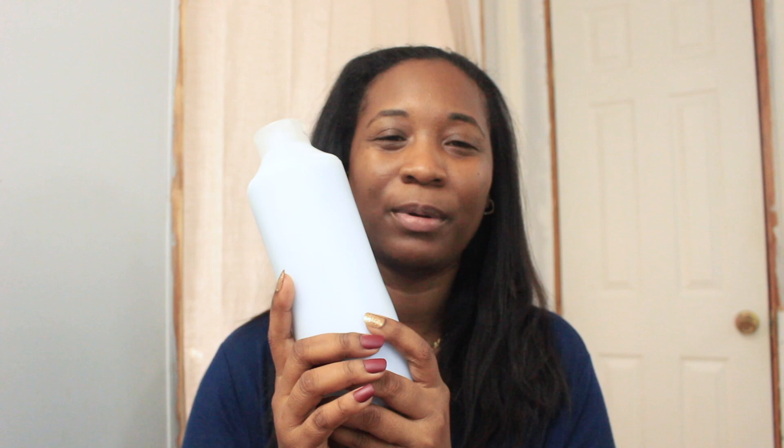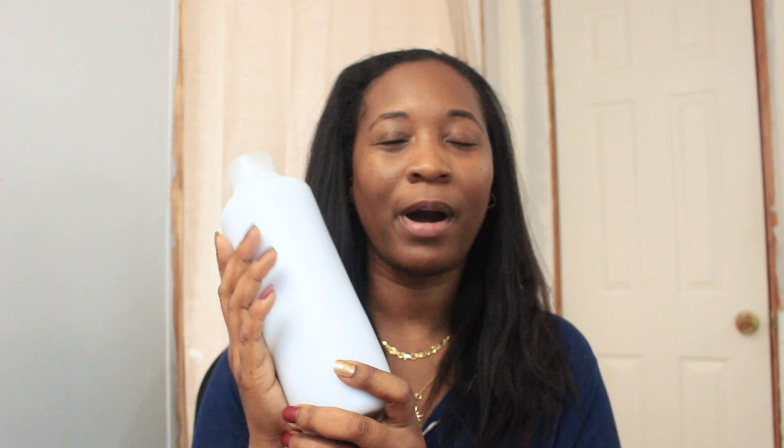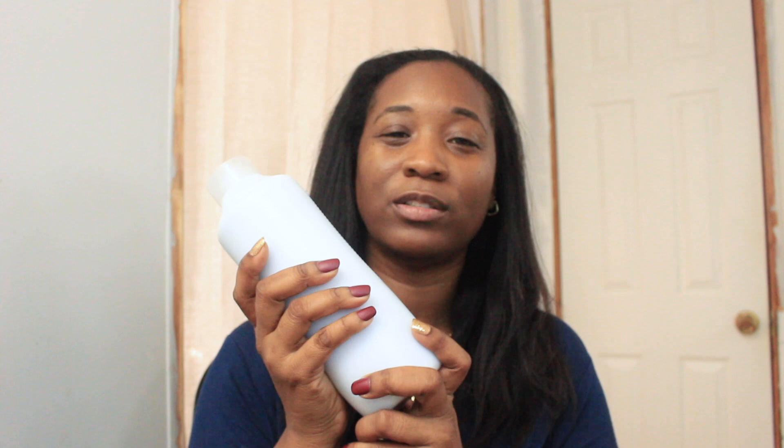My sister now makes the deep conditioner for me. I gave her my original formula and she's added some things since then. It's just easier to have her make it for me in these big bottles. She makes them in old Suave bottles and they last me a couple of months. I used to make it as I did my hair, but having it pre-made is more convenient. I love to condition my hair on dry hair because my hair responds best to that — we give it what it wants.